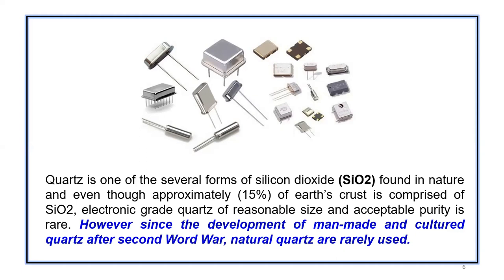Back in the 1920s and 30s or earlier, man was using only natural quartz which was available. But since after the Second World War, humans started to make their own quartz, and it replaced the natural quartz.